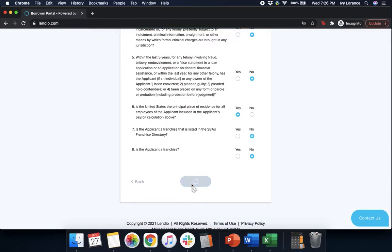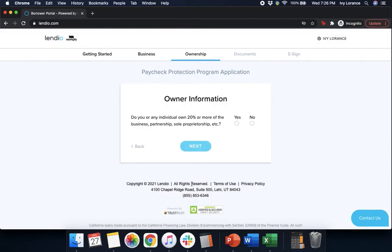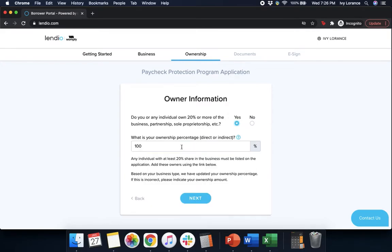Give it a couple of seconds and then it's going to ask for owner information. Do you or any individual own 20% or more of the business? Yes. What is your ownership percentage, indirect or direct? Make sure that's correct, and then press Next.